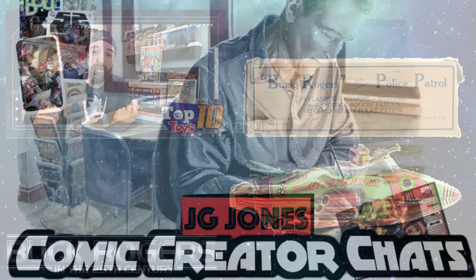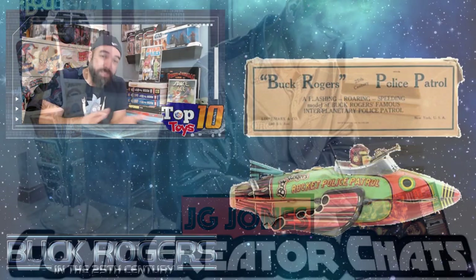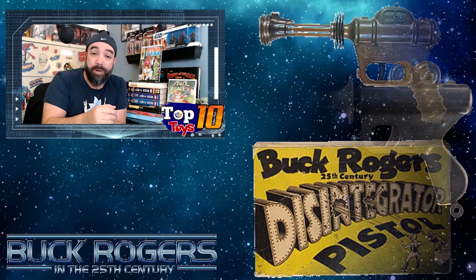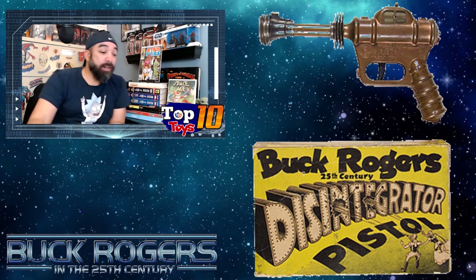We recently spoke with artist J.G. Jones on 3ComicMoney, and just by coincidence he pulled out this Buck Rogers rocket pistol. His didn't work anymore because he used to do a little spark thing — there was a little gear inside the blaster and you'd pull the trigger and it would spark. But his didn't spark anymore. Between John's recommendation and J.G. pulling out that rocket pistol, I felt like I really had to do Buck Rogers next for Top 10 Toys. That rocket pistol is about a $250 piece if you can find one today — it's metal, pretty sturdy, and finding one in good shape probably isn't going to be easy.